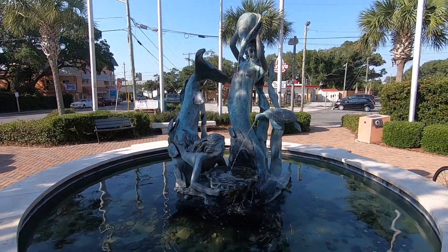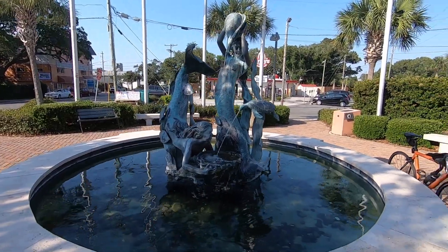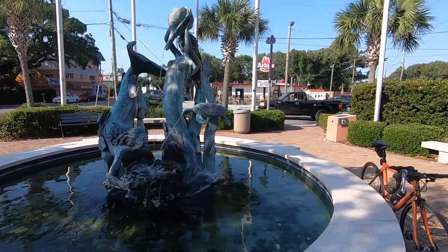Got this nice little fountain here — I guess this is the reason for Nicky's Fountain. And then, of course, we've got a geocache over here.